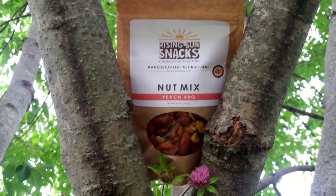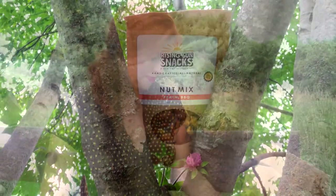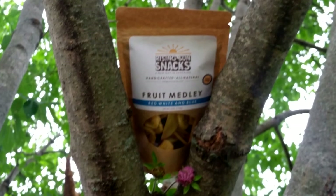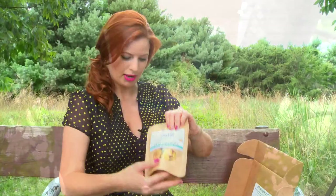So this month we have a peach barbecue nut mix — I think my husband will enjoy that one. And a red, white, and blue fruit medley. This one has banana, goji berries, blueberry, cherries, and cranberries.